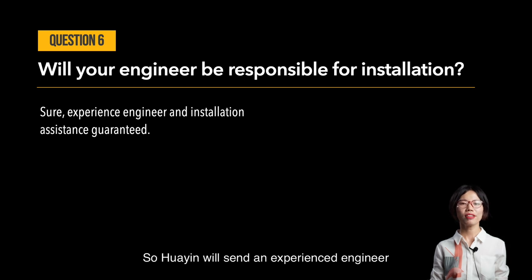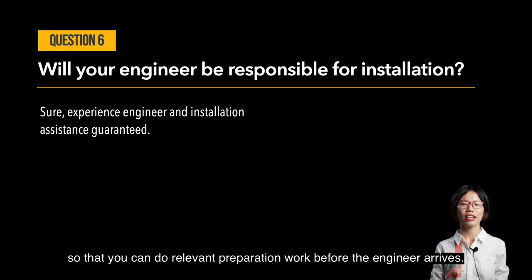Huayin will send an experienced engineer to guide you in plant installation, test running, worker training, and after-sales service. Besides, Huayin will share a list of installation tools with you so that you can do relevant preparation work before the engineer arrives.